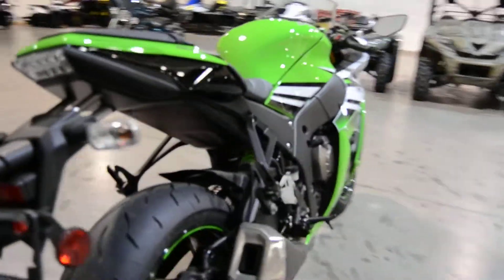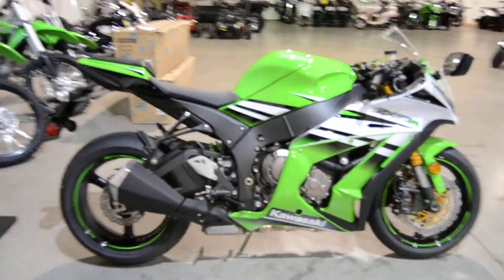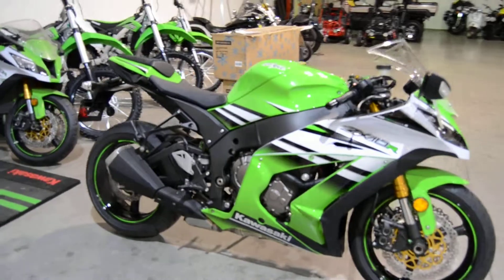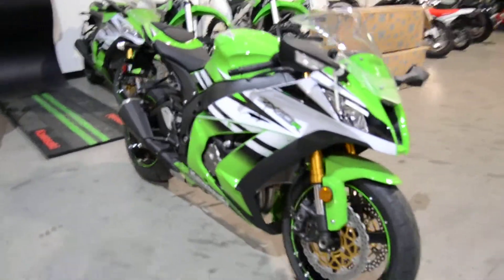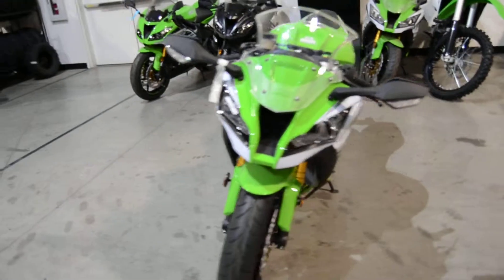It does come with the traction control and power selection just like all the other Ninja models. It does have ram air in the front, dual disc front brakes in the front as well, Showa suspension — an all-around great motorcycle.